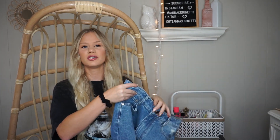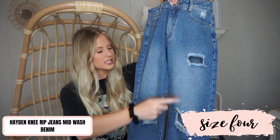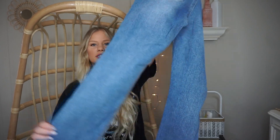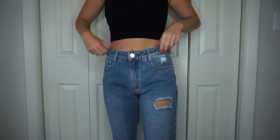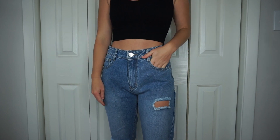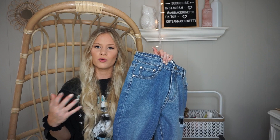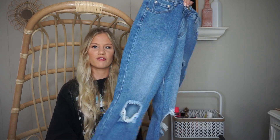What is a Princess Polly haul without a pair of their jeans? I love their jeans so much — they just fit me so great. These are a medium wash with some distressing on the knees and a little higher on the thigh, with a plain simple back. I got them in a size 4 and they're a nice relaxed kind of fit — great for a casual laid-back outfit, maybe with a tight crop top and some Air Forces.